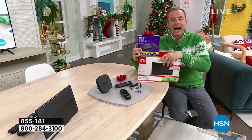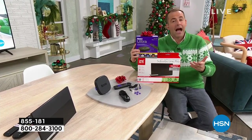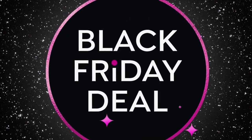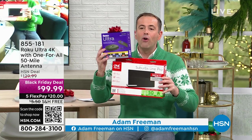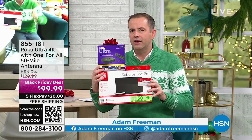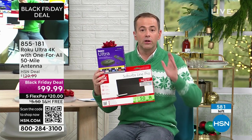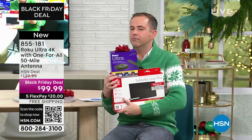People want free TV. They want to make that change from traditional TV, but they don't know how to do it — and that was one of the most common things I was asked on social media. We put this together to make it easier for everybody, and it was a very big hit. This is the last chance ever for this package. Normally the 4K Roku is around $70 to $100 — we are at $99 but we'll include the antenna, which ranges from $50 to $100. Both for $99.99. There are now 582 left.